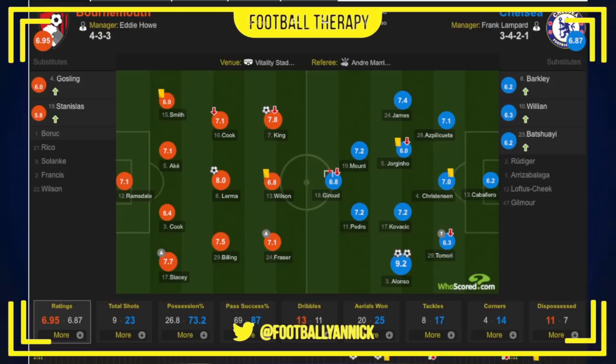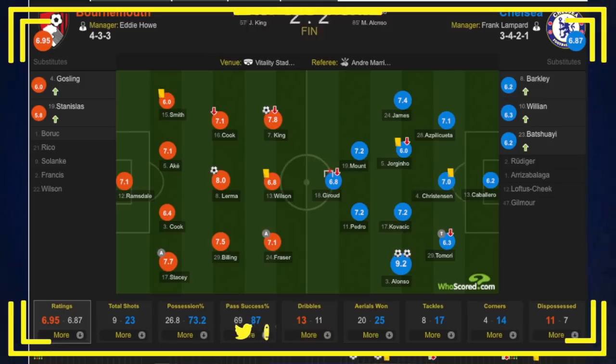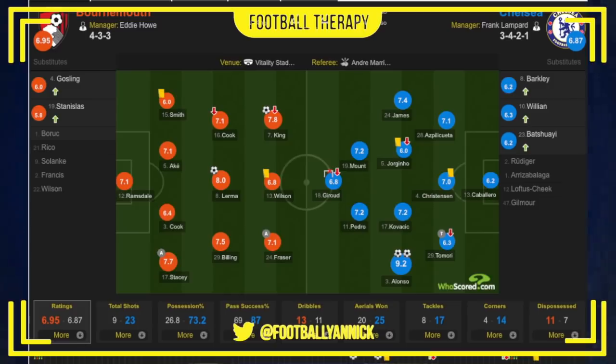Goals from Jefferson Lerma from a corner, and Josh King also got a goal. Marcos Alonso with a brace. And as you can see on the stats, complete and utter domination from Chelsea — over 73% possession, 23 shots, 87% pass success. Bournemouth completed more dribbles, but Chelsea dominated pretty much everything else.